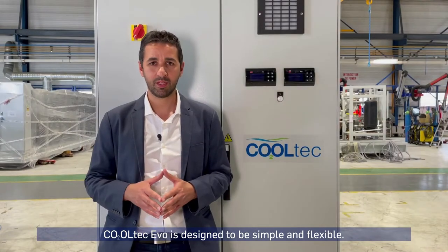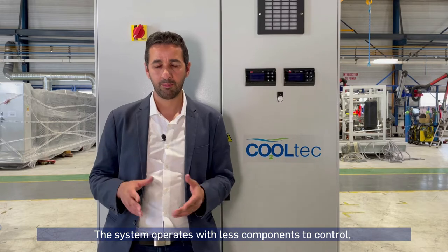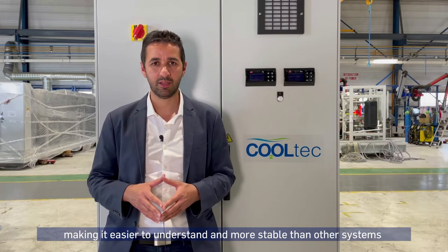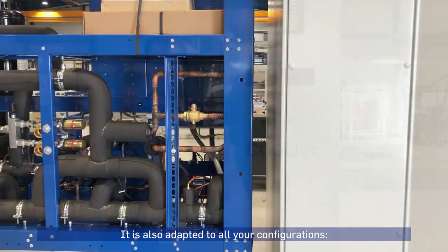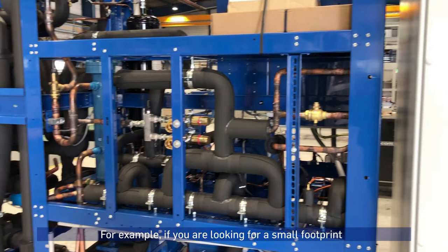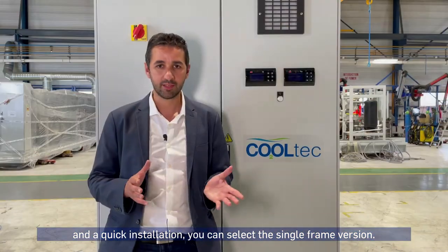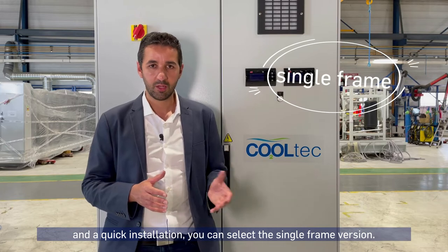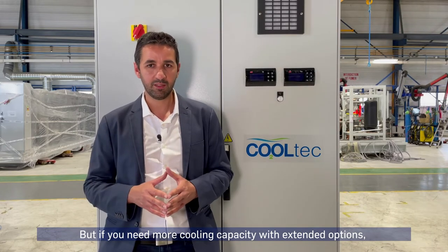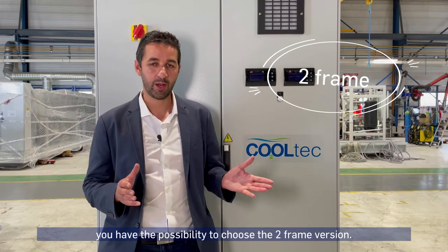Cooltech Evo is designed to be simple and flexible. The system operates with fewer components to control, making it easier to understand and more stable than other systems using ejector technology. It is also adapted to all your configurations. For example, if you are looking for a small footprint and a quick installation, you can select the single frame version. But if you need more cooling capacity with extended options, you have the possibility to choose the two frames version.